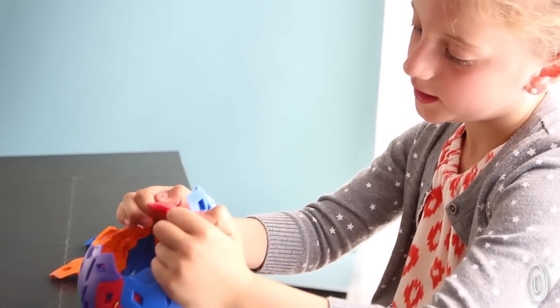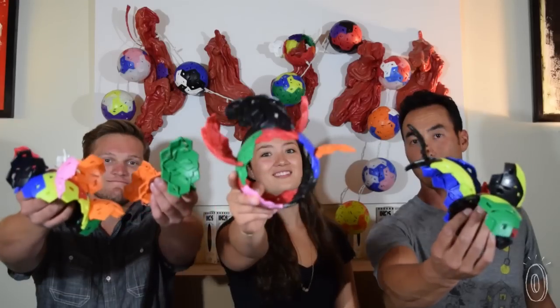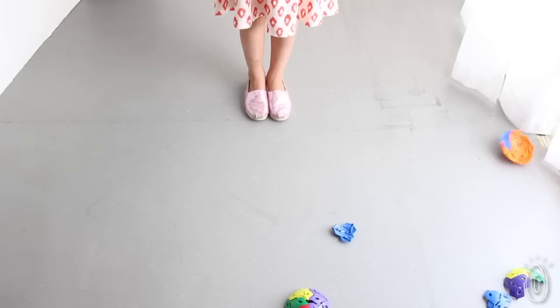But mainly, Icos is just fun. It's fun to figure out how the pieces fit together. It's fun to come up with new games and 3D art. It's even fun to drop Icos and watch it explode.